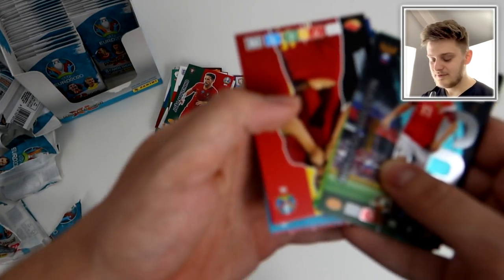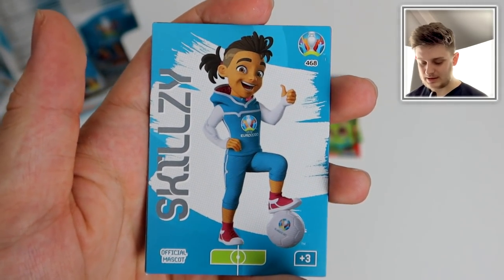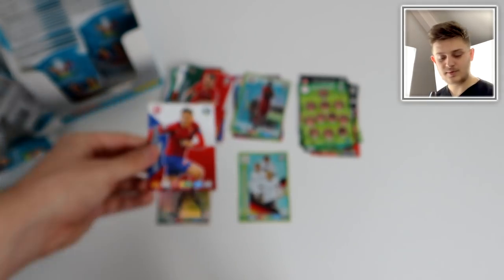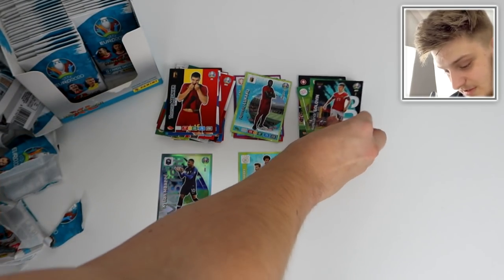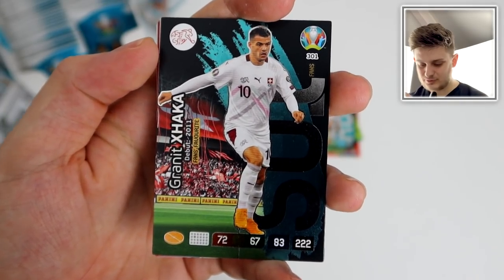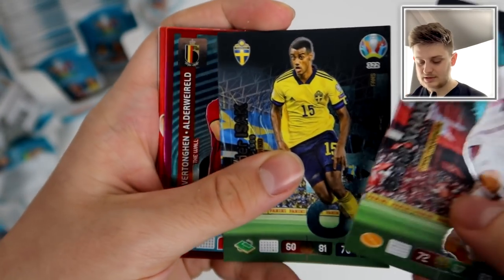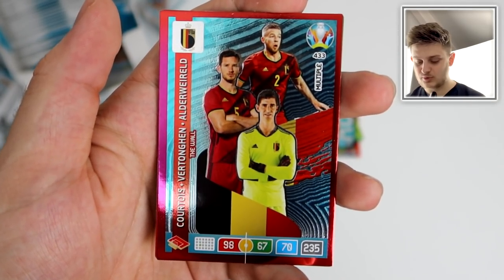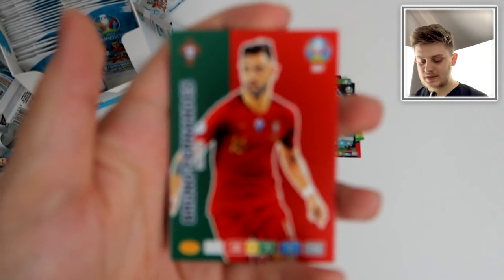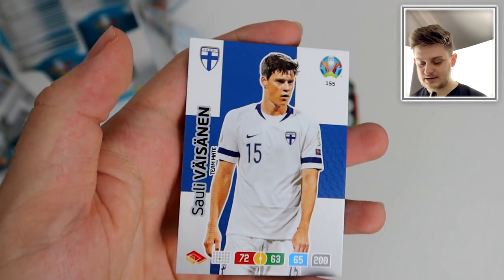Wow, look at the rainbow foil on that — it's got little fragments in the background as well. That is incredible — one of the best card designs I think I've ever seen. Kylian Mbappé for France. Then we've got Thomas Meunier, Stuart Armstrong, Skillzy the official mascot, Ricardo Pereira, and Mašo Pušt for Czech Republic. I can't get over that master card — it looks so good!